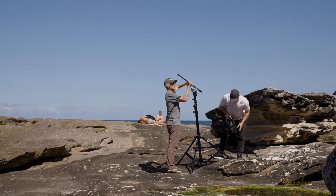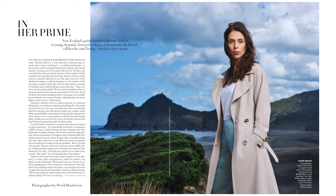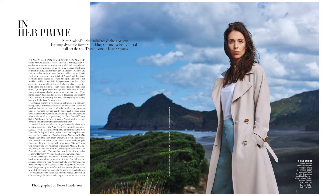I shot most of it as a horizontal format, thinking they were going to use it as a DPS — a double page spread — in the magazine. It's about allowing for things so they can crop a little bit or place words. And if it's a double page, you don't want to put her in the middle of the picture because then she's in the gutter.